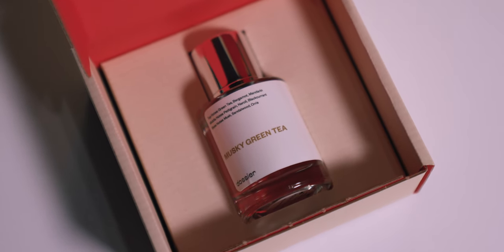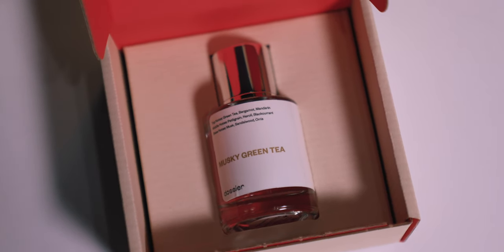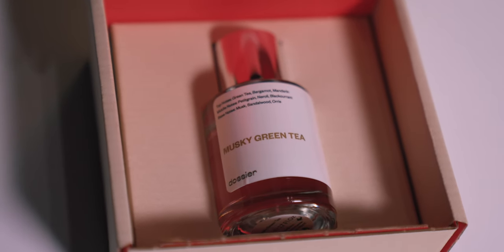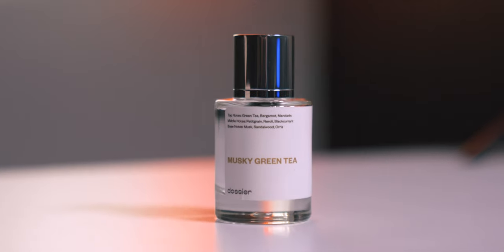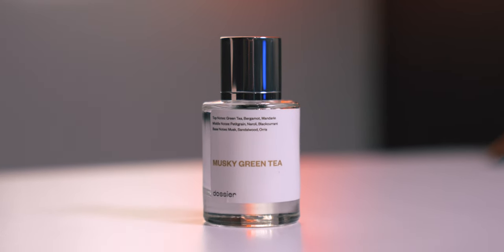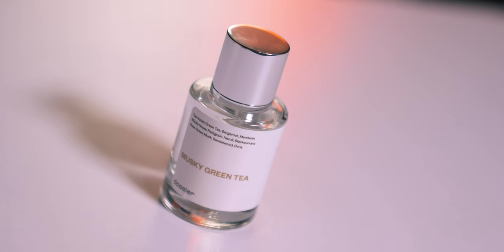For the next couple of months, I'm going to be a little selfish here and focus on things that I like to pick up for myself, starting with the Musky Green Tea, which is based on the famous Silver Mountain Water by Creed. And I think it smells pretty much identical to the original, honestly, and I happen to love the original, so this works out quite nicely.